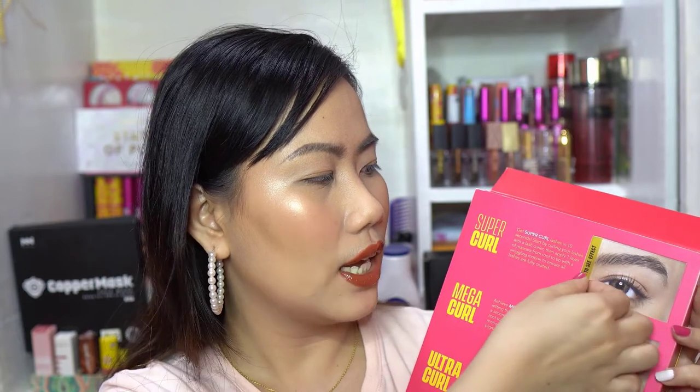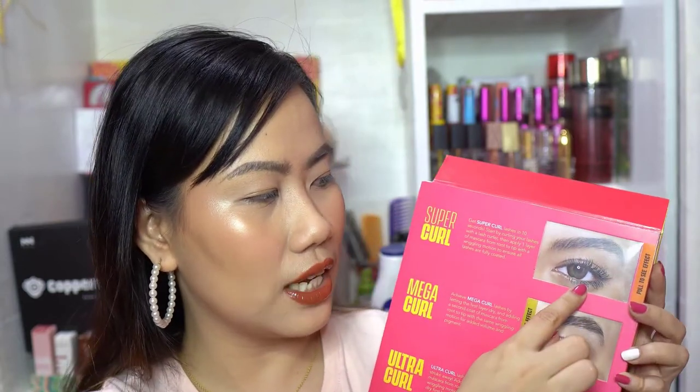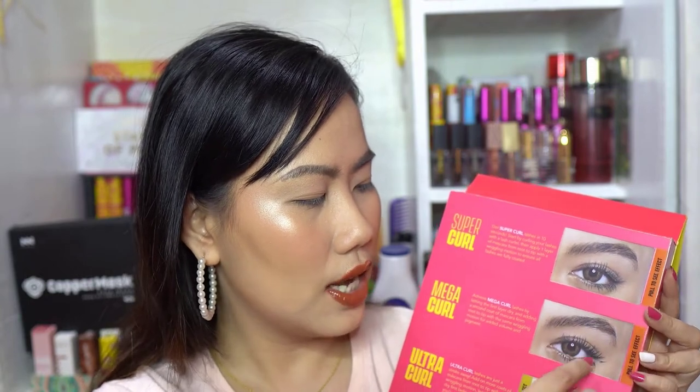Let us discuss this latest from Vizco Cosmetics, the Super Mega Ultra Curl Mascara. There are three levels of curl you can achieve. First is Super Curl with one coat only. Then Mega Curl with two coats — you can see added length. And then Ultra Curl with three coats, which gives the maximum effect.